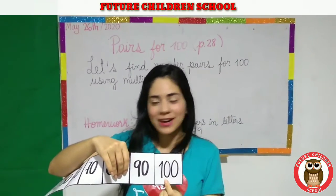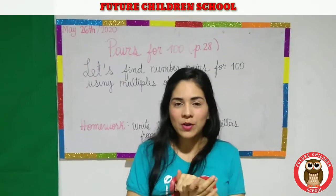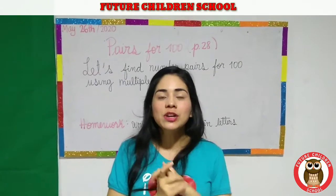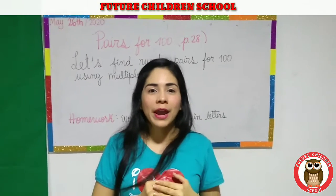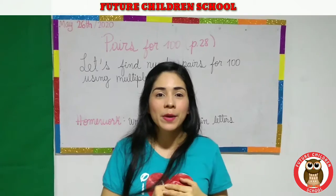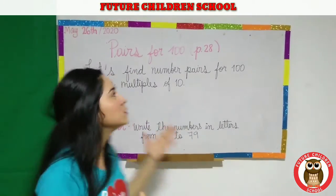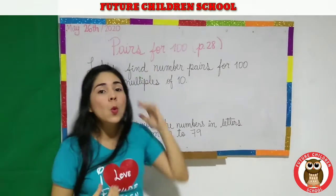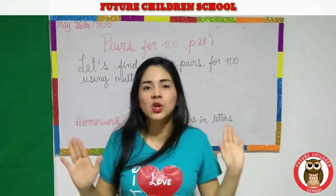Or you can say 'hundred.' Very good. Today we are going to continue with the topic. Do you remember last week we were talking about pairs? Today we are going to continue making pairs, but today we have to find the pairs for one hundred. Don't worry.